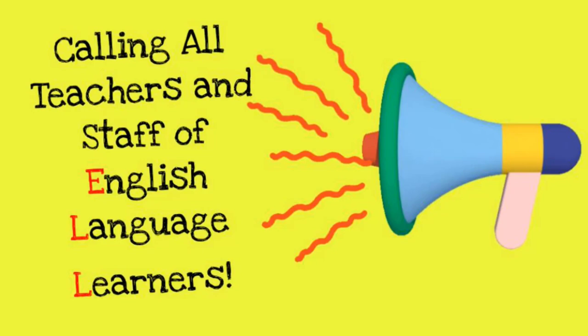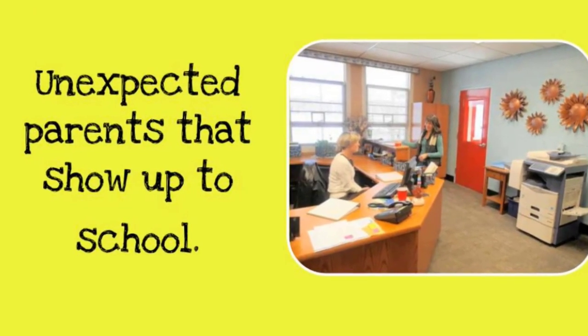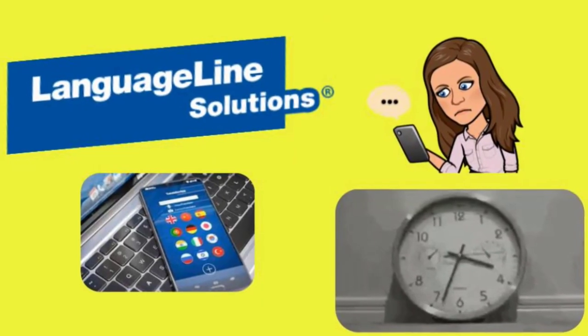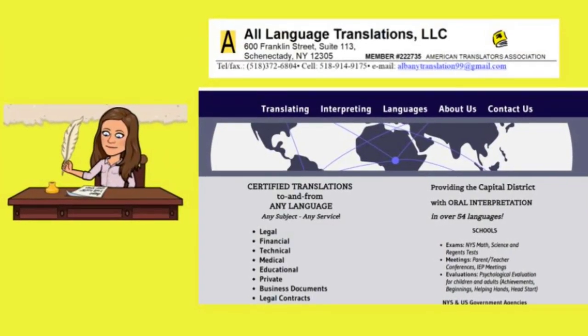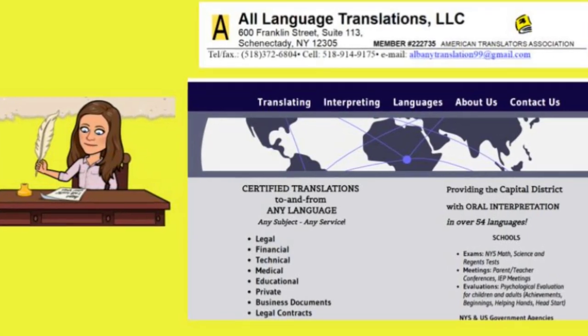Calling all teachers and staff of English language learners. We've all been there when we run into parents at drop-off or pick-up and want to have a conversation, or maybe an unexpected parent shows up at school. Since we don't know their language and there's not enough time to call the language line, and definitely not enough time to call a language translation service, what is the solution?